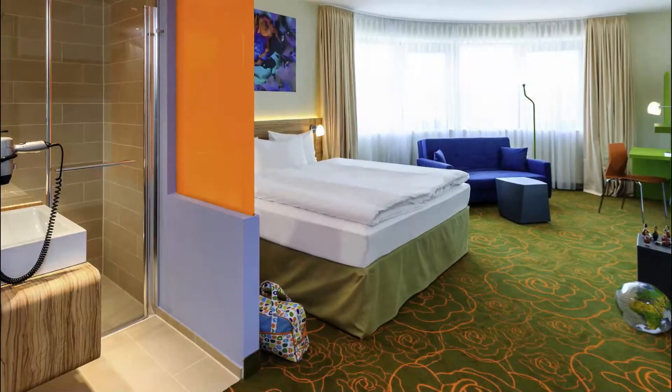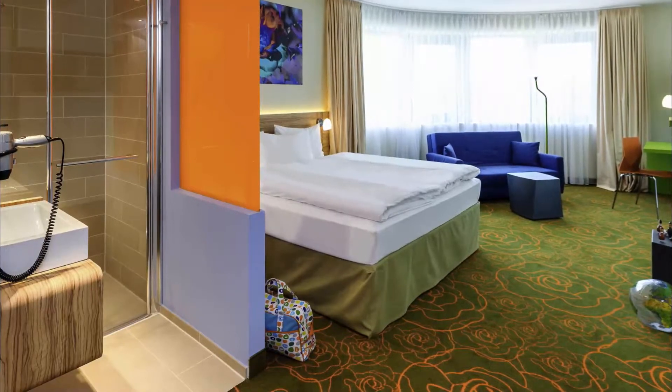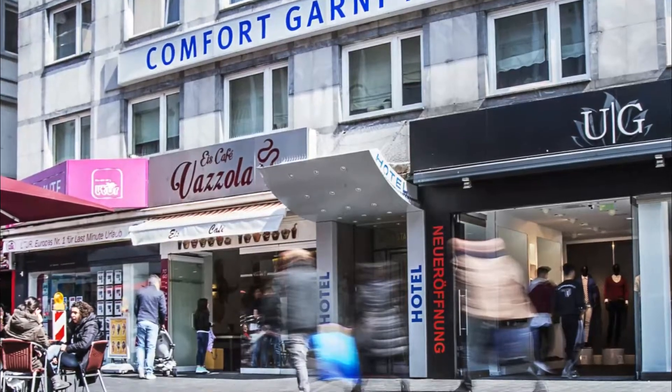Number five: Ibis Styles Hildesheim. Ibis Styles Hildesheim is located 650 meters away from Hildesheim central rail station. Free Wi-Fi access is available. We like the new design and color choice, nice breakfast, friendly staff.